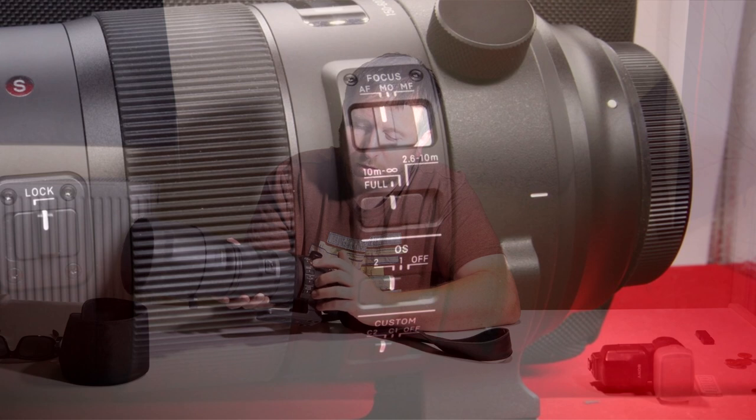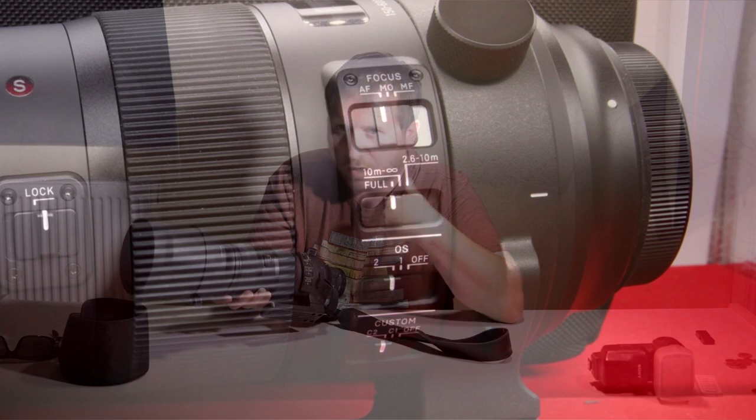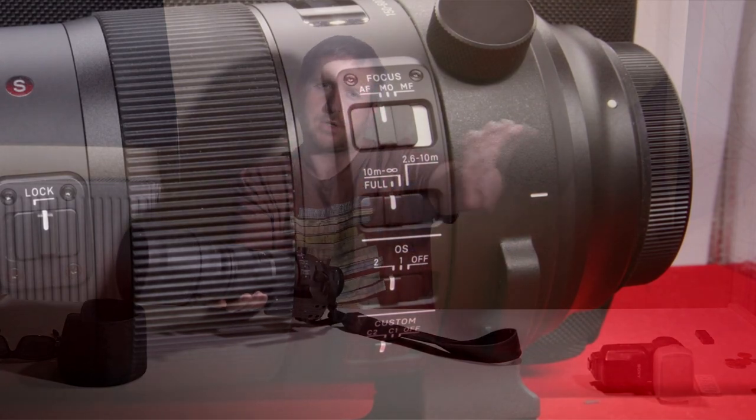You've got focus modes: auto, manual, and one right in the middle where you can be in auto but just twist to manually focus and it will stay in manual. You've got focusing distance ranges: full range from minimum to maximum, 2.6 meters to 10 meters, and 10 meters to infinity. Then you've got optical stabilization — off, one, and two. Number one is standard stabilization; number two is for panning, so if you're on a race track following race cars you can stabilize the image through that panning motion.